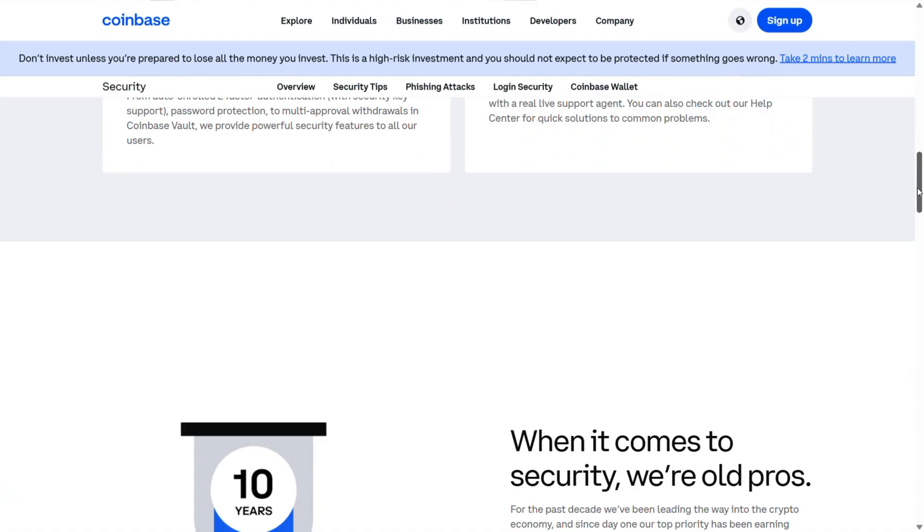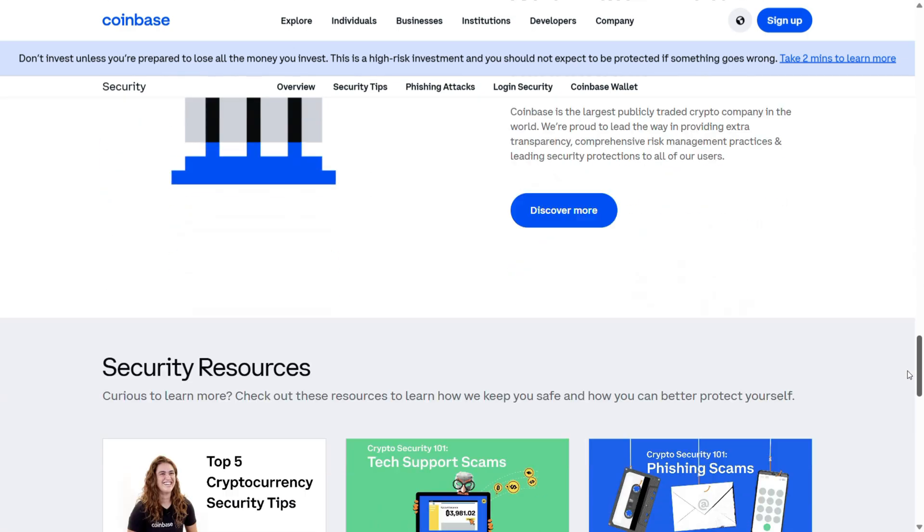I mainly look for two things in an investment platform. Safety is number one, and Coinbase is very vocal about regulation and safety on their platform. They're probably the largest platform in the world to take such a big stance on safety and security of your funds — they've got a whole page breaking down the measures they take. The other thing is simplicity, so I can invest easily and view my investments quickly with low fees and no ongoing fees.